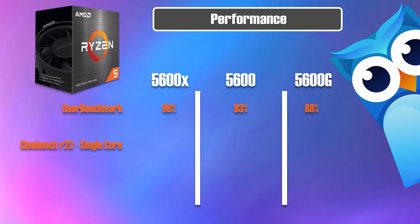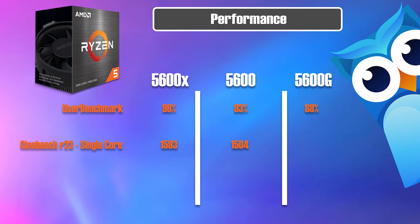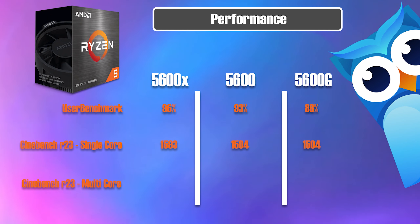On Cinebench R23 single-core performance, the 5600X leads with the higher boost clock frequency at 1593, the 5600 coming in at 1504, and the 5600G coming in at 1504. On multi-core performance, the 5600G hits 10,988, with the 5600X higher at 11,077, matched by the 5600 at 11,077 as well.